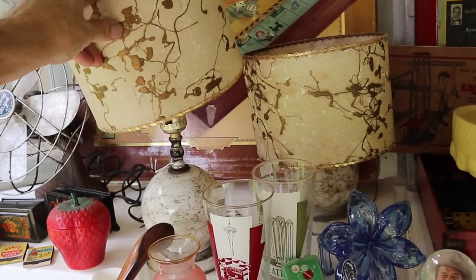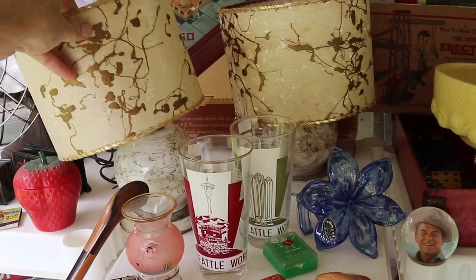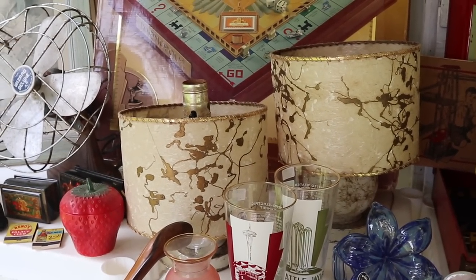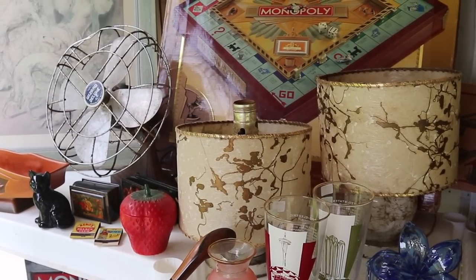Always look for these because having reproductions made of the shades is very expensive — it's more than 65 dollars to have those made these days.